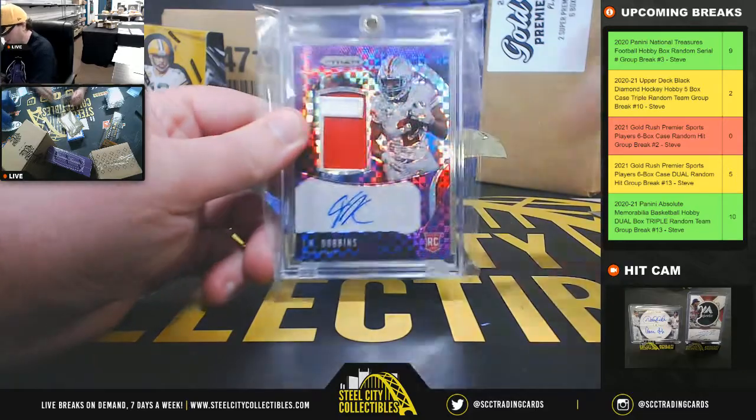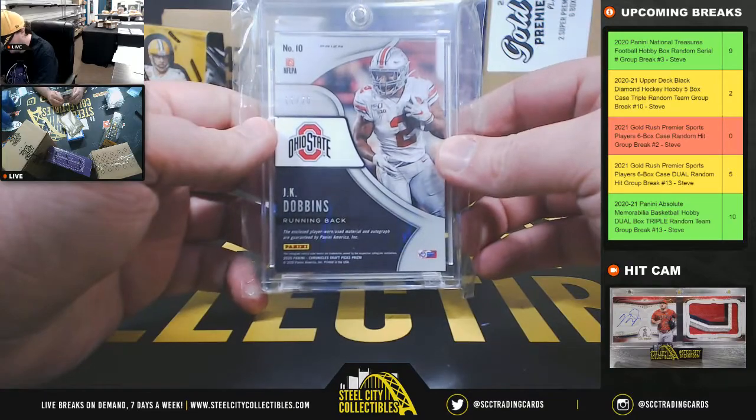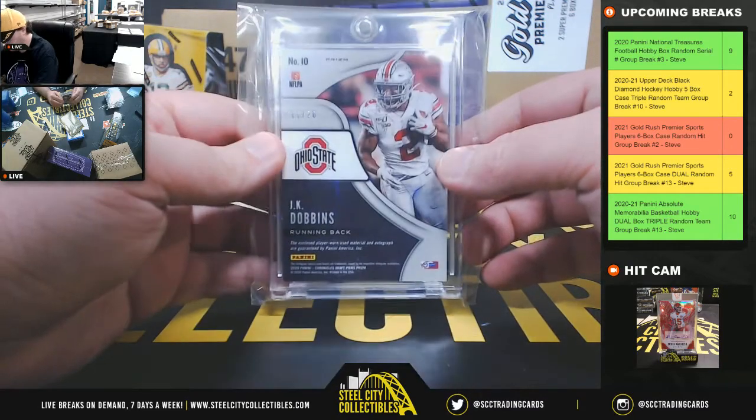Next up here we've got a Prism Patch Auto — J.K. Dobbins, numbered 11 of 20. It's going to be from 2020 Chronicles Draft Picks.